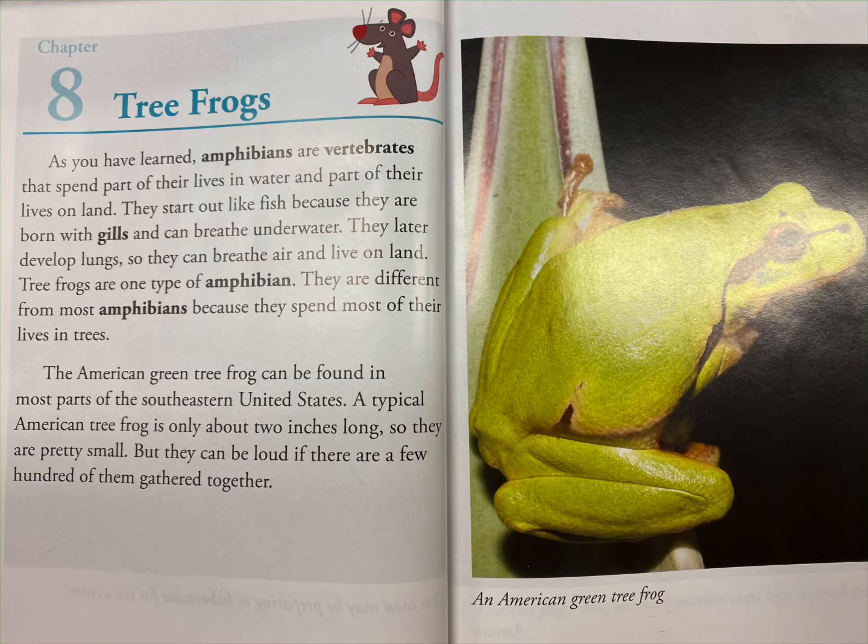A typical American tree frog is only about 2 inches long, so they are pretty small. But they can be loud if there are a few hundred of them gathered together.